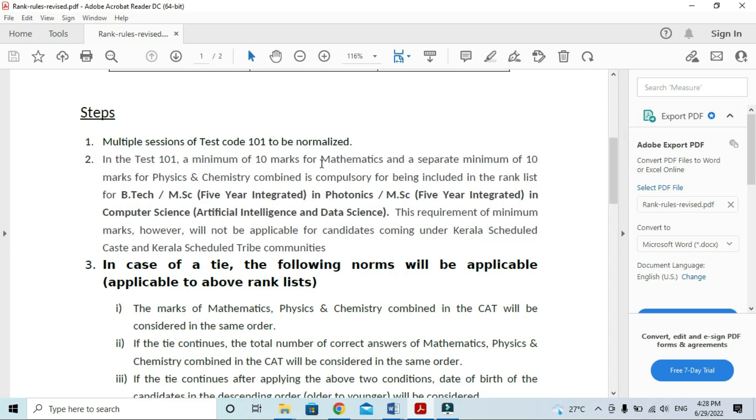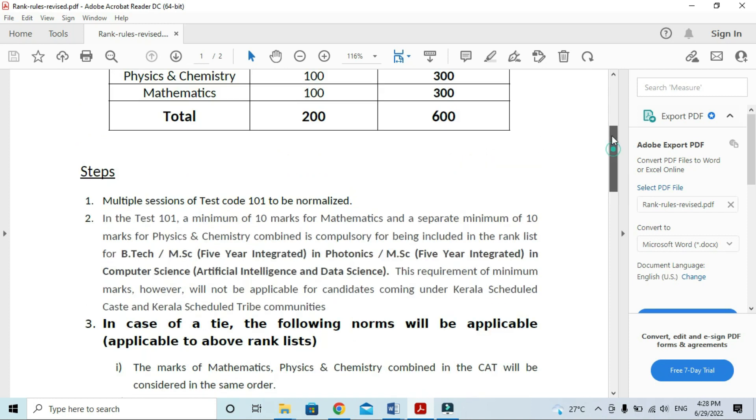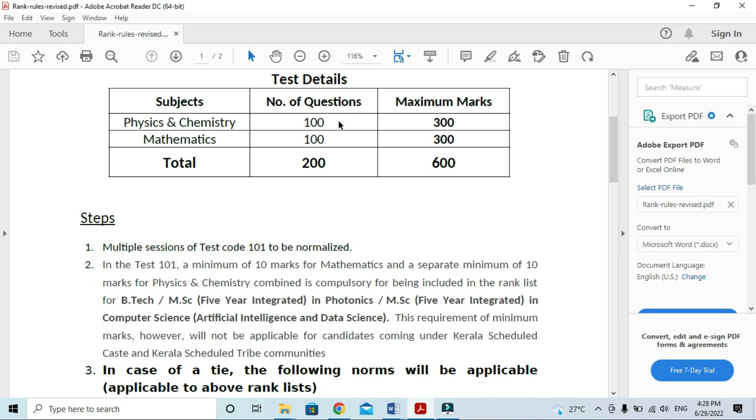Minimum 10 marks for math is required. Separate minimum 10 marks for math. The test code 101 is prepared for math. Minimum 10 marks is compulsory for being included in the rank list for BTEK.